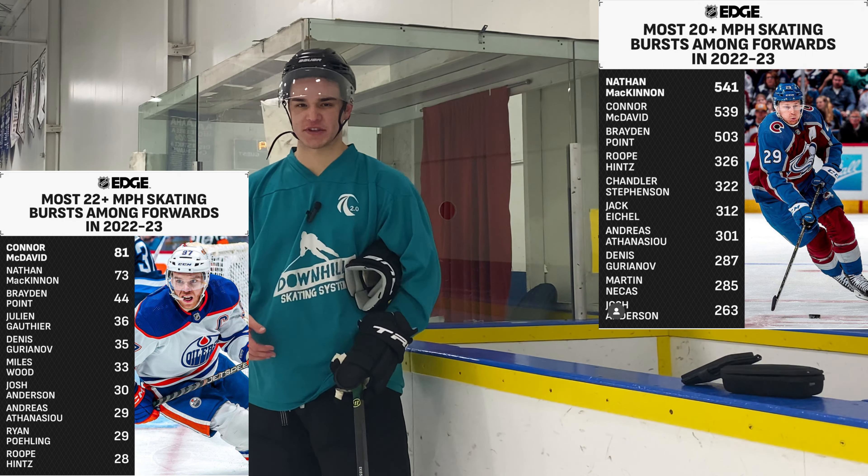It's not required to be the absolute fastest player. As you can see with Nathan McKinnon, he is not hitting 25 miles an hour on any of his speed bursts, and he doesn't need to. But he is hitting over 20 miles an hour the most out of anybody. That is an in-game metric and standard that we can use to better match up with how he plays.